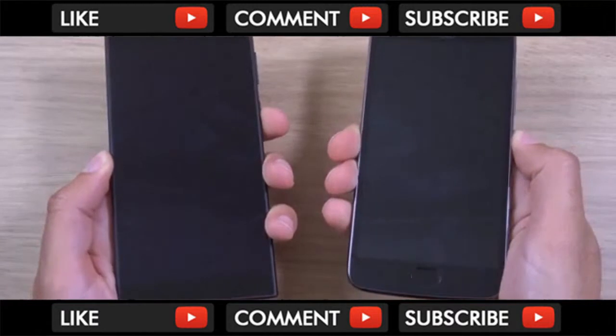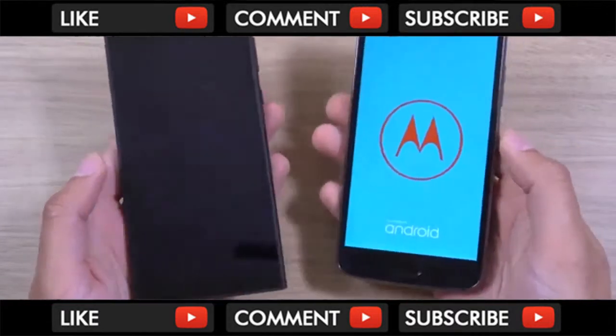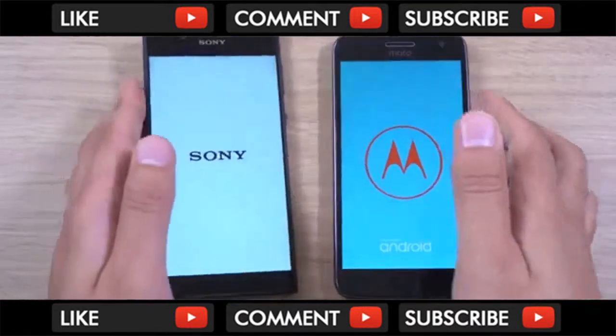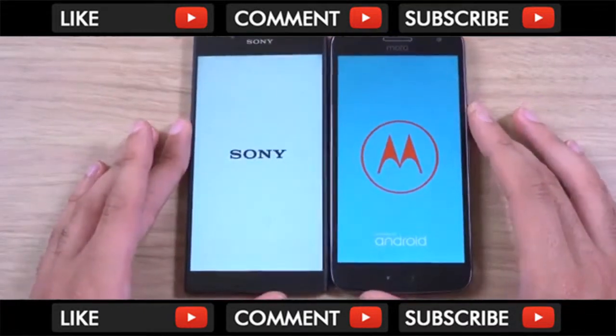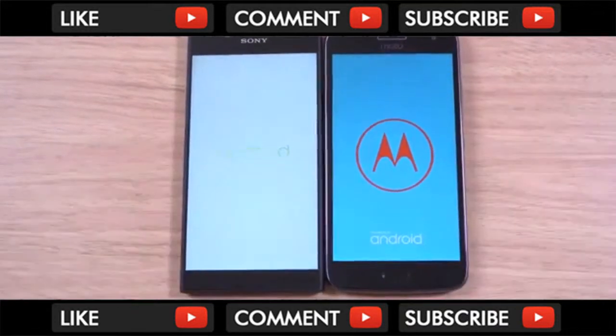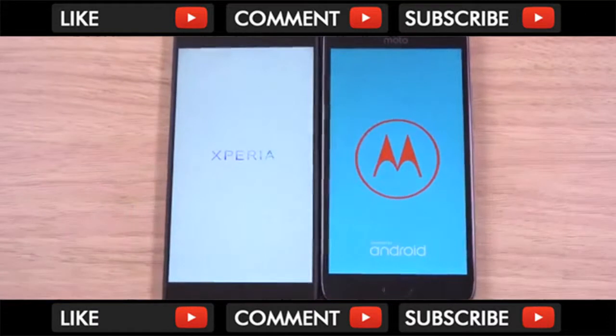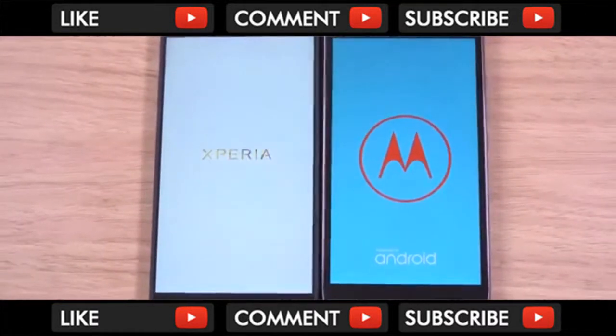Let's just start them up at the same time. Both of these are running the latest Android in terms of software. The G5 gives you a nice Snapdragon processor, as well as the same kind of camera setup as the higher-end phones, so that could be an advantage.